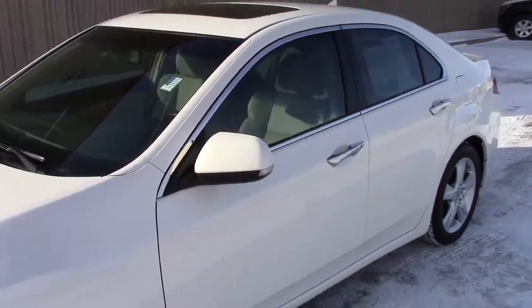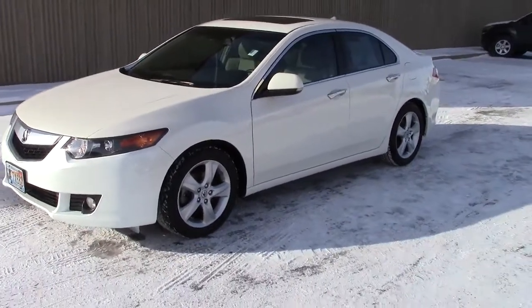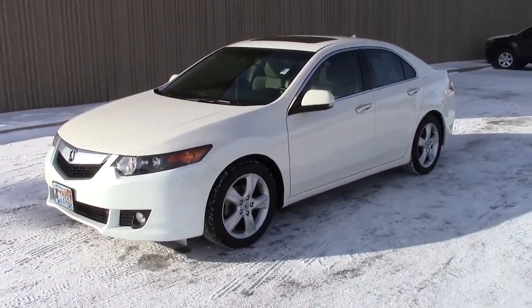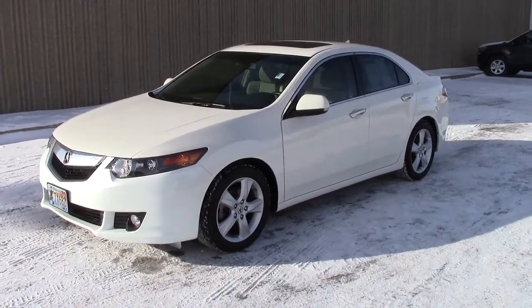Come on in and take it for a spin. Even if you don't want to buy it, it's worth taking for a spin — but trust me, when you drive it, you're gonna want to buy it. Give us a call at 866-455-7638.